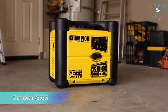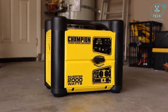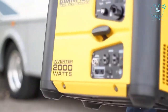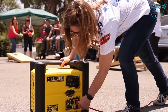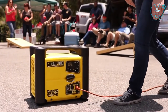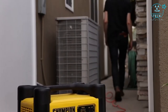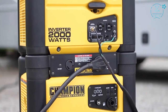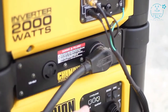Introducing Champion Power Equipment's 2000-Watt Stackable Portable Inverter. This quiet and lightweight inverter is the perfect addition to your RV, your next camping trip, a weekend of tailgating, or providing emergency backup power around the house. With parallel capability, you can connect the unit with another Champion 2000-watt inverter for 30 amps of power, enough to start and run a 15,000 BTU RV air conditioner.